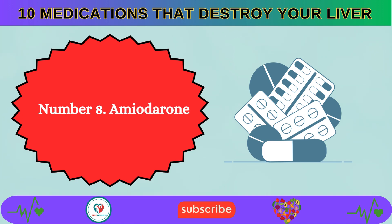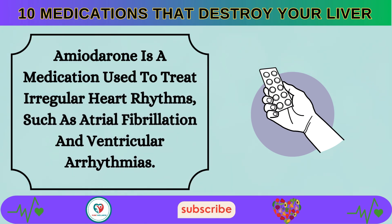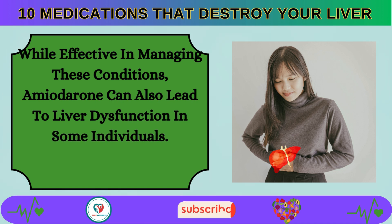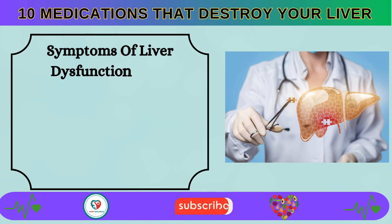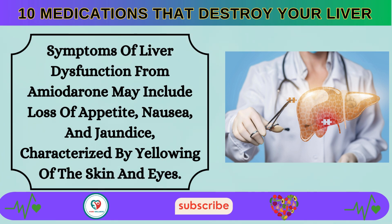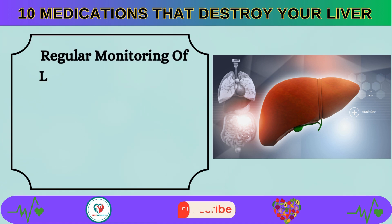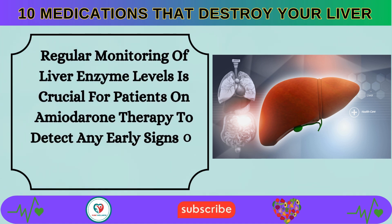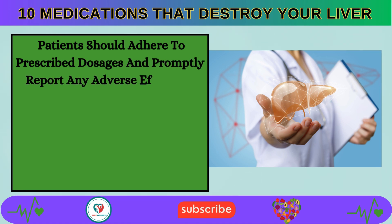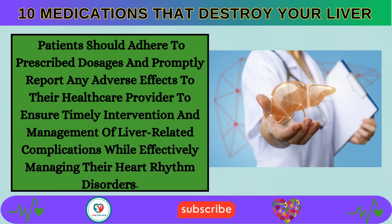Number 8: Amiodarone is a medication used to treat irregular heart rhythms, such as atrial fibrillation and ventricular arrhythmias. While effective in managing these conditions, amiodarone can also lead to liver dysfunction in some individuals. Symptoms may include loss of appetite, nausea, and jaundice. Patients should adhere to prescribed dosages and promptly report any adverse effects to their healthcare provider to ensure timely intervention.